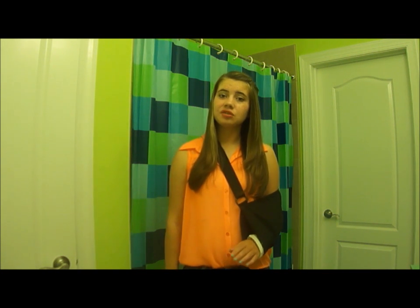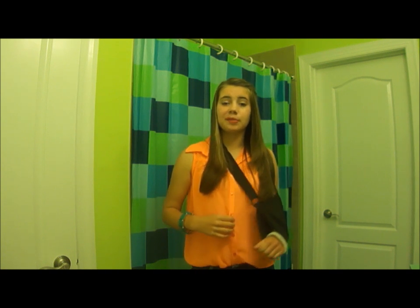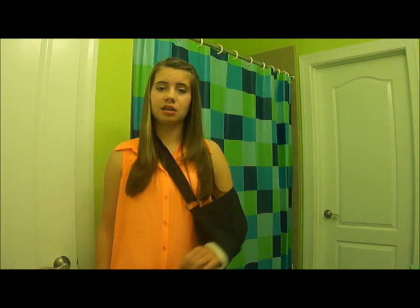Hey guys! So I wanted to film an outfit of the day, as you can tell by the title. Today is May 2nd, and I got a lot of compliments on my outfit today. I was also planning on filming this anyway because I just really liked my outfit, minus the ugly arm that just takes away from the whole thing.